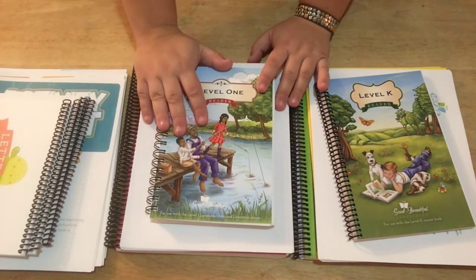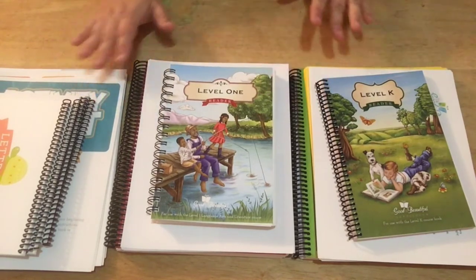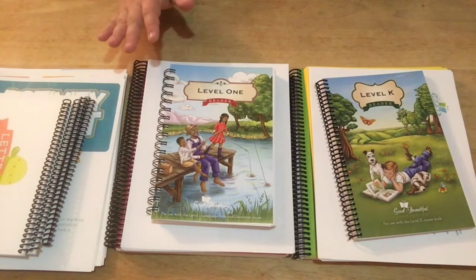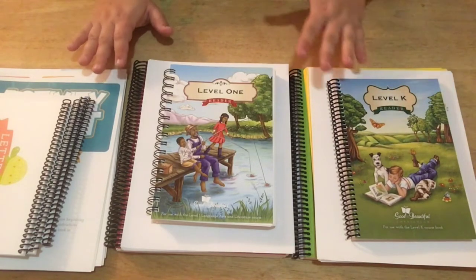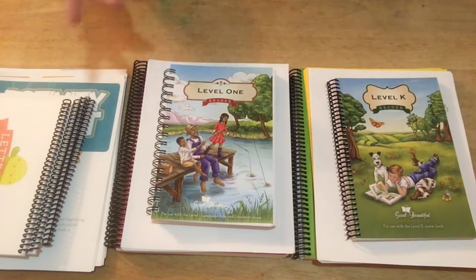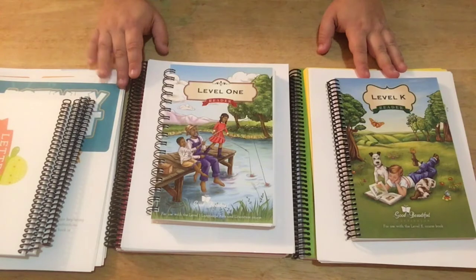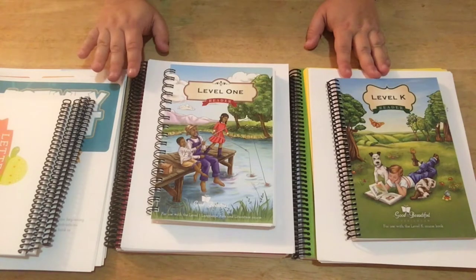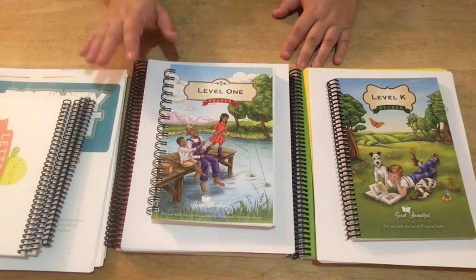We did All About Reading and that worked up to Level 3, then my kid got really bored with it, and my daughter was really struggling — to the point of tears. I'm like, we're not going to fight this. So I did a lot of research over Christmas break and I kind of just happened upon The Good and the Beautiful. I'd never heard of it before, but I was skimming through YouTube and looking for different things and it just appeared.